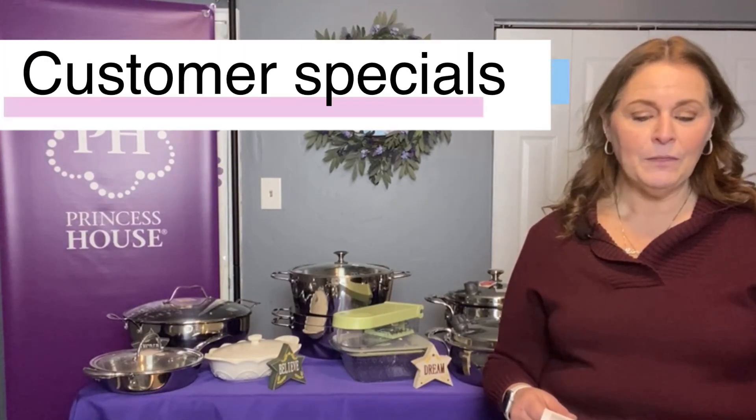I'm going to tell you all of the specials — consultant, hostess, and customer. I'm going to start with the customer specials, and I'm going to start with the early birds.